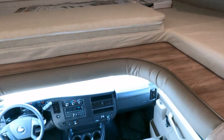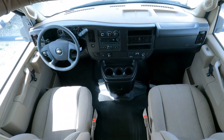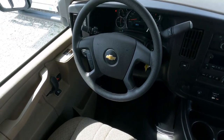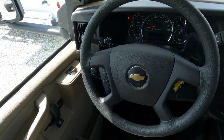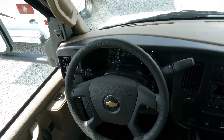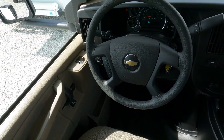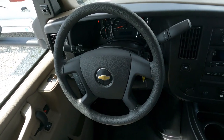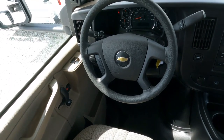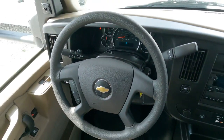It still has a new RV smell to it. There's no smoke or pet odors. It's got a rubber mat in the front cab. 5,022 miles on the dash, air conditioning of course — ice cold — tilt, cruise, power windows, power locks. No warning lights, dash looks great. Heated power mirrors and a stereo.